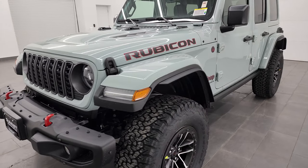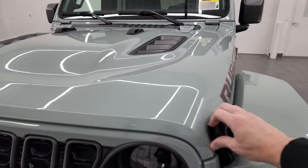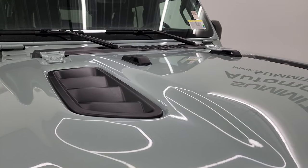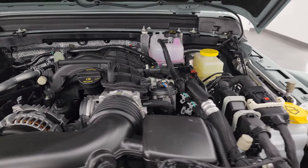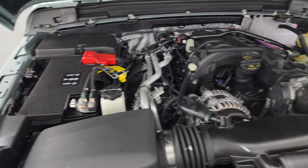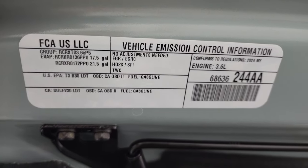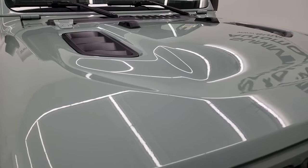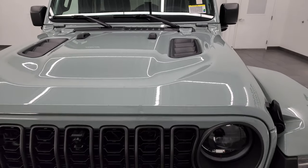This one has the 3.6-liter Pentastar V6 engine, which puts out 285 horsepower and 260 foot-pounds of torque. It's going to get you 19 miles per gallon on the highway, 16 city, for an average of 17 miles per gallon. Under the hood, the 3.6-liter Pentastar V6 has been a very good engine for Jeep and Chrysler in general. The hood is pretty light on these — nothing compared to the 392 hood, which is probably two to three times heavier.